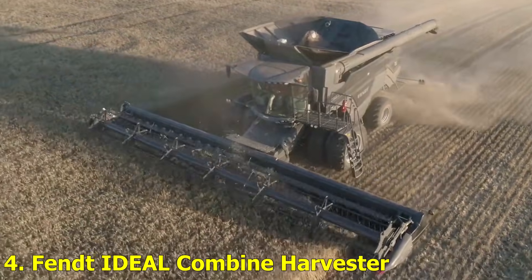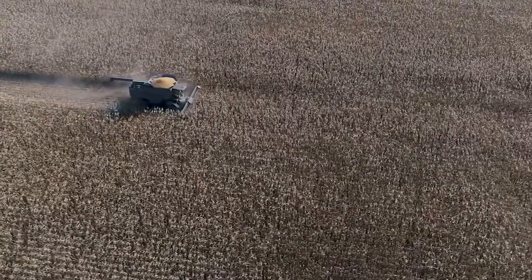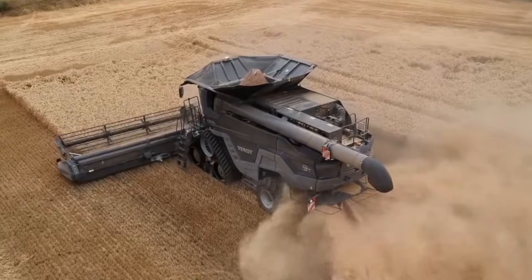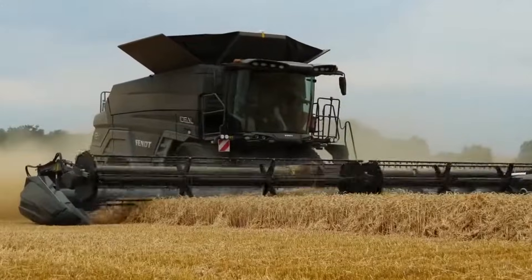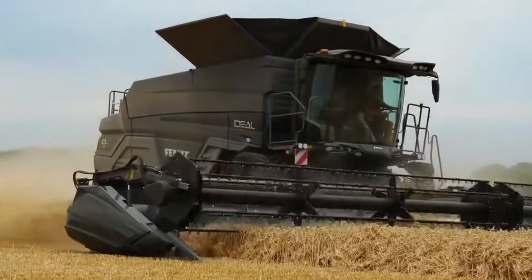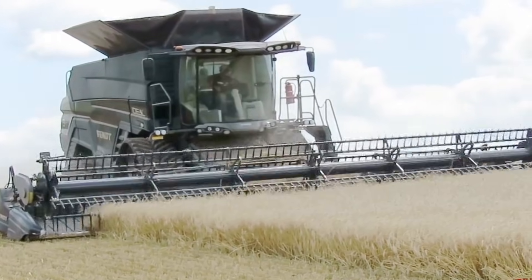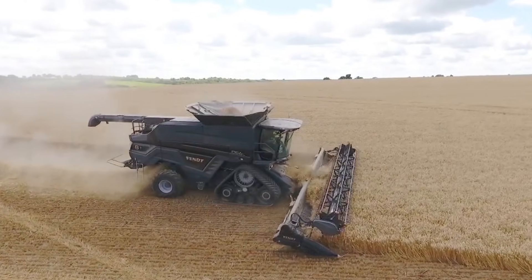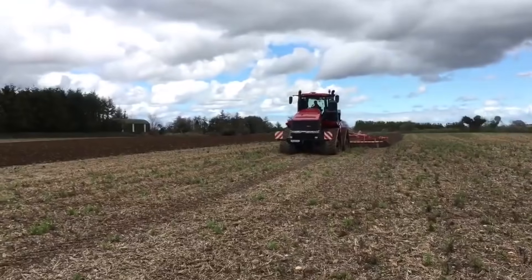Number 4: Fenn Ideal Combined Harvester. The Fenn Ideal looks like it came straight from a sci-fi movie. This machine is built for precision harvesting, featuring a revolutionary sensor system that analyzes grain quality in real time. It's so smart that it can adjust itself while working, ensuring minimal waste and maximum productivity. Talk about smart farming.